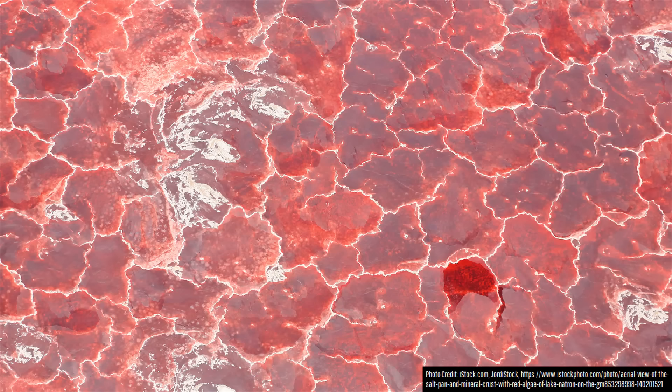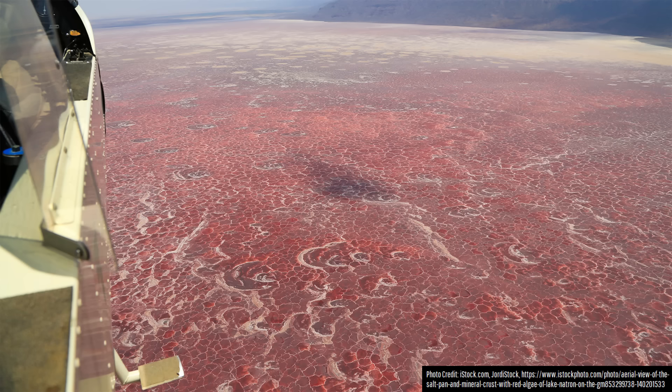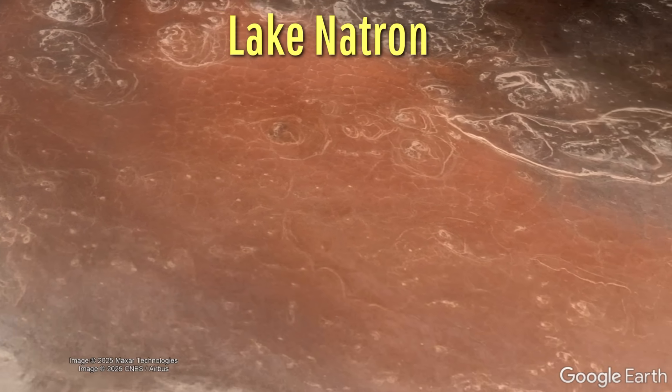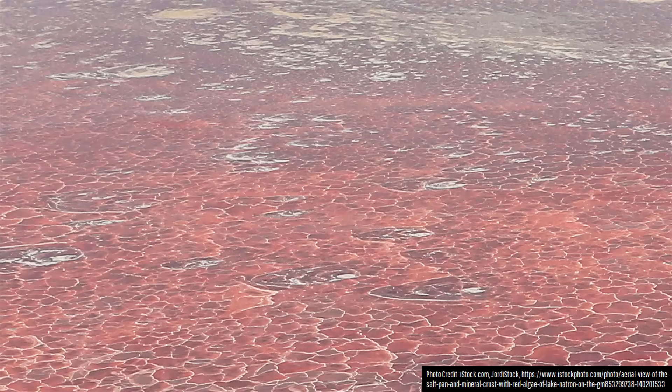What you are looking at is not computer generated or the set of an alien planet being used as a backdrop in a science fiction movie. Rather, it is a real location in Tanzania which contains a large volume of blood red water that forms a cracked appearance much like dried mud. Known as Lake Natron, this unusually colored lake has a ridiculously high pH which measures up to 12 and seemingly turns wildlife which get trapped in it to stone.